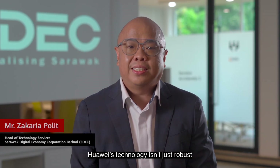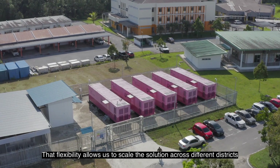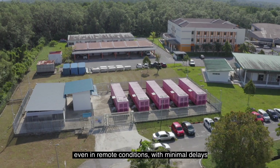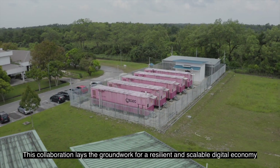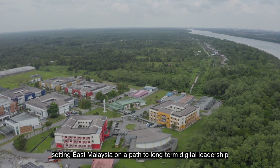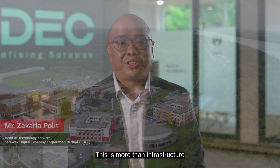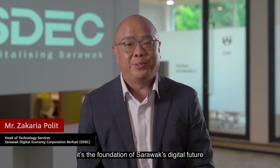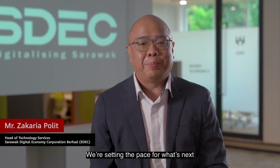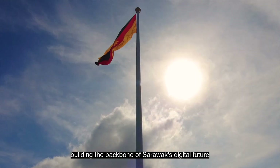Huawei's technology isn't just robust — it's also adaptable. That flexibility allows us to scale the solution across different districts, even in remote conditions with minimal delays. This collaboration lays the groundwork for a resilient and scalable digital economy, setting East Malaysia on a path to long-term digital leadership. This is more than infrastructure — it's the foundation of Sarawak's digital future. With Huawei, we're not just catching up, we're setting the pace for what's next. SDEC with Huawei, building the backbone of Sarawak's digital future.